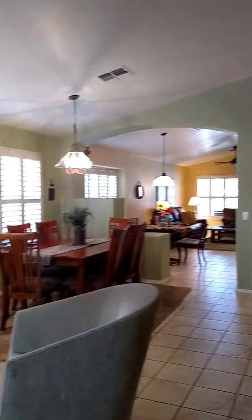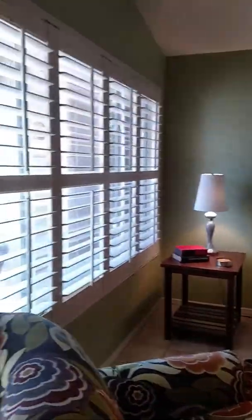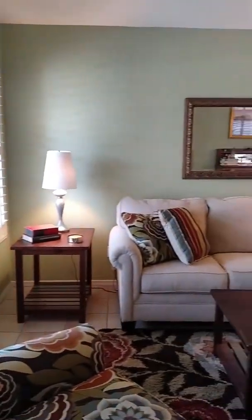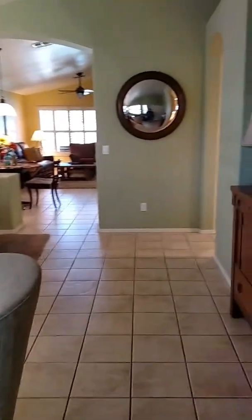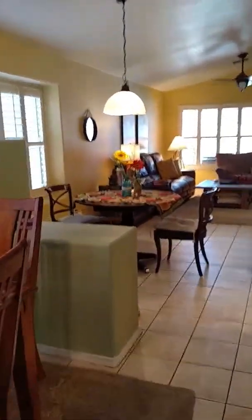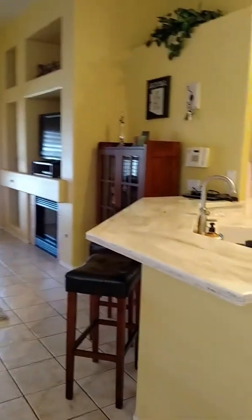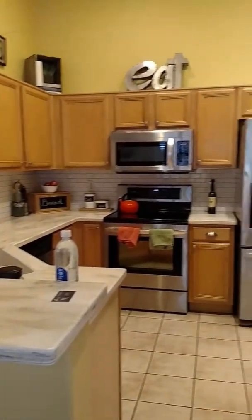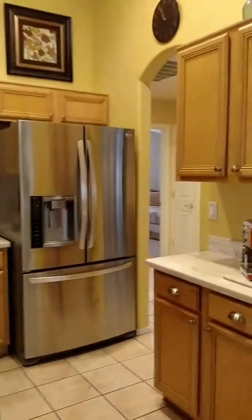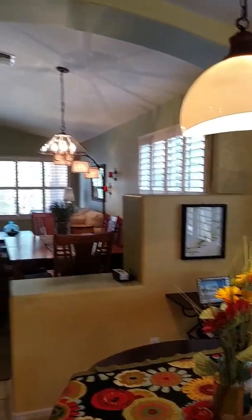When you walk in, here's what you see. Great plantation shutters, vaulted ceiling, and built-ins.